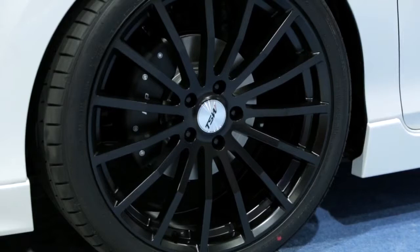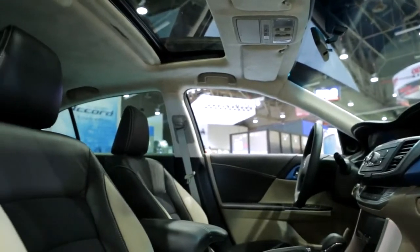Also, we put on TSA — suede headliner, A pillars, B pillars. It's incredible.